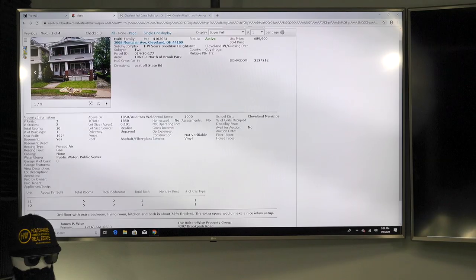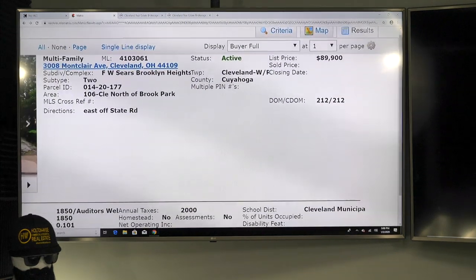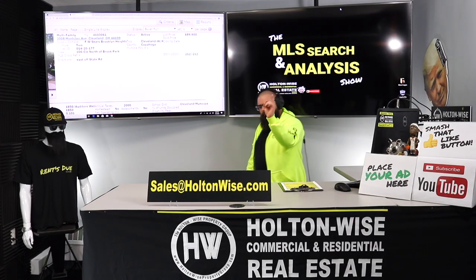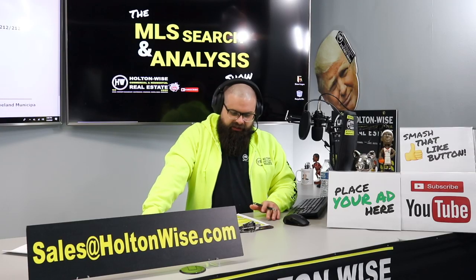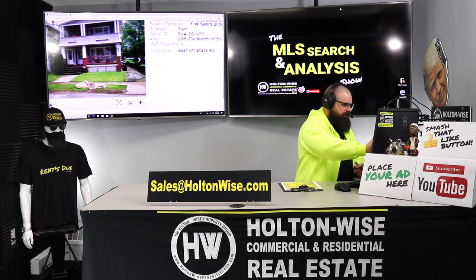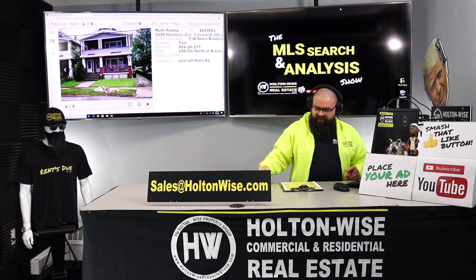Let's get into this property I found for you. This is 3008 Montclair Avenue, Cleveland, Ohio 44109, and this bad boy is listed for $89,900. It has been on the market for 212 days. And that, my friend, is the hidden value — that's why I chose this. I think this property has got a lot of good stuff going on that everybody else is missing out on.